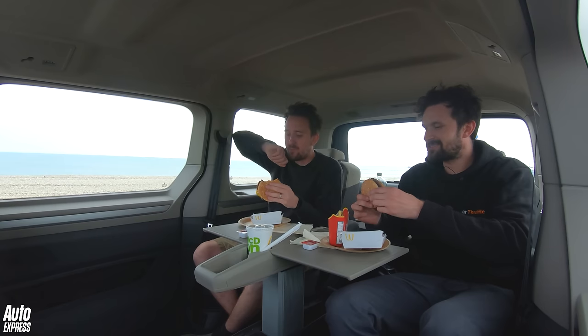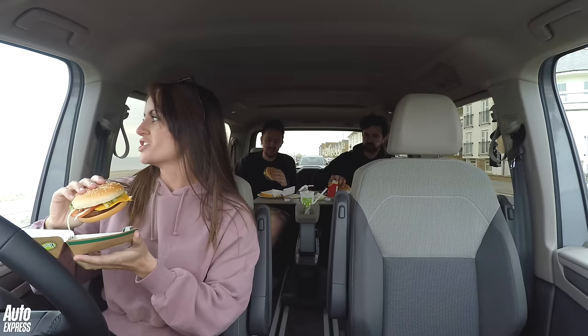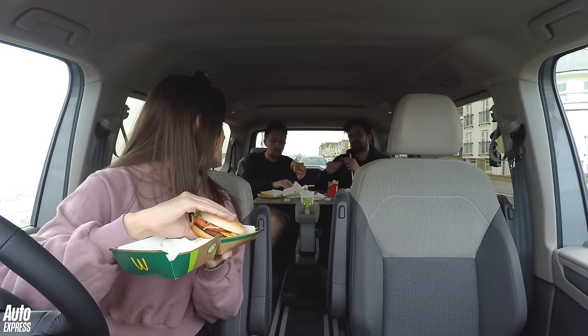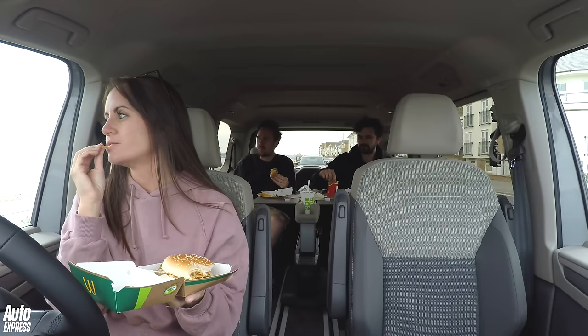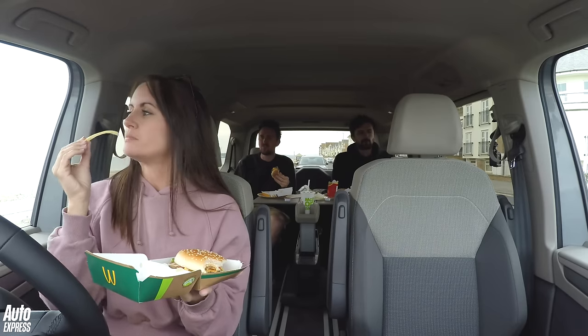I barbecued those burgers! Thank you so much for coming to my barbecue at the beach. It's a really lovely social way of eating, isn't it? Are you comfy back there? What a successful day we've had — it's been nice.